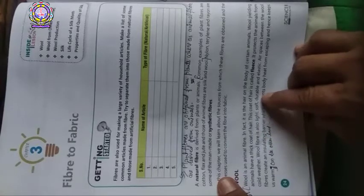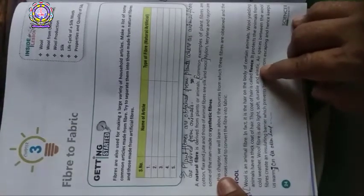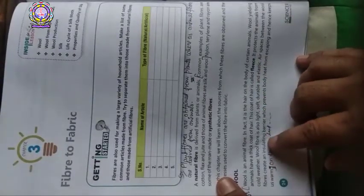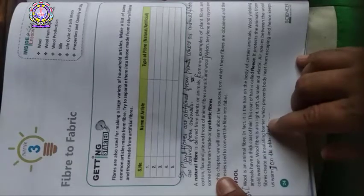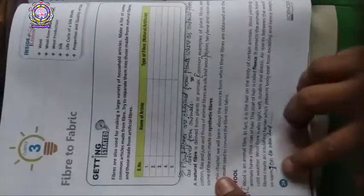Wool fiber is also light, soft, durable, and plastic. Air spaces between the wool fibers create an insulating barrier which prevents body heat from escaping and hence keeps us warm.